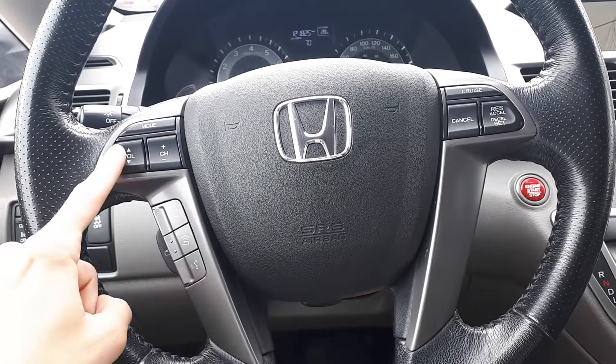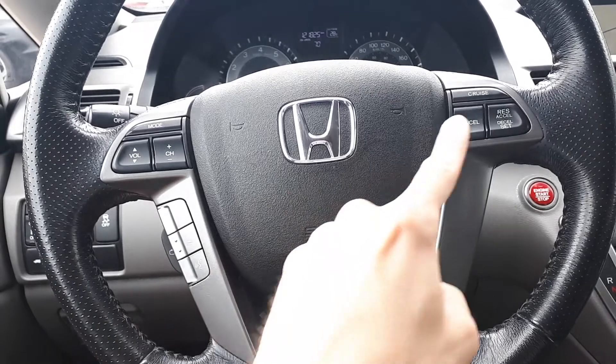This vehicle also has steering wheel audio controls, Bluetooth phone connectivity, voice recognition, and cruise controls.